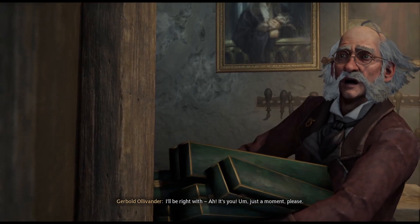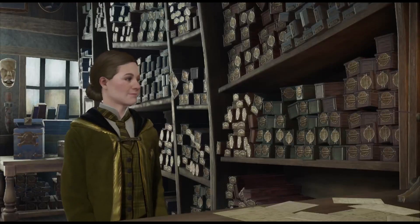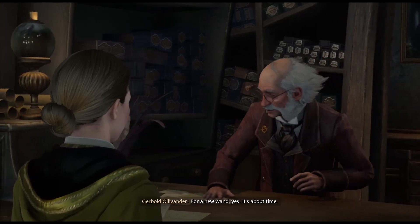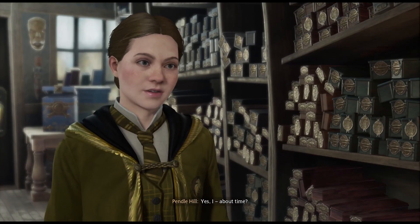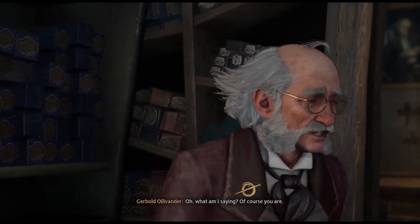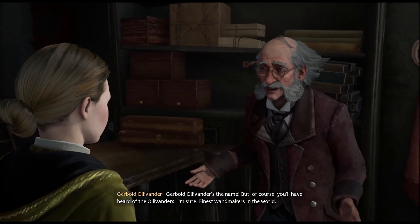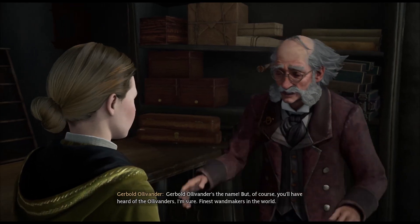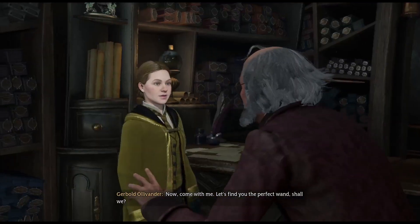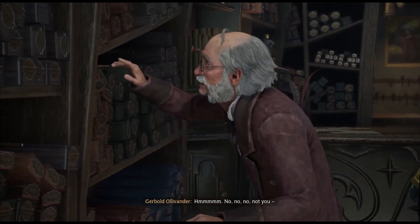I'll be right with you. It's you — just a moment please. Hello sir, I'm looking for a new wand. Yes, it's about time. You're our new fifth year student, are you not? Of course you are. Gerbold Ollivander's the name — finest wandmakers in the world. It's a pleasure to meet you, truly. Come with me — let's find you the perfect one.